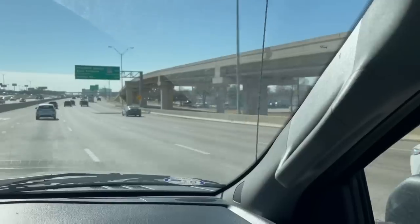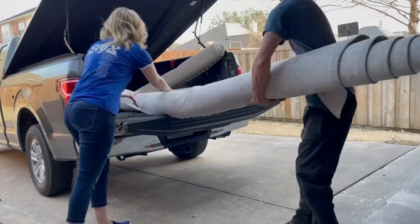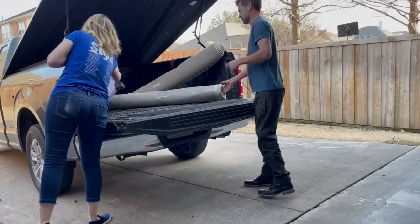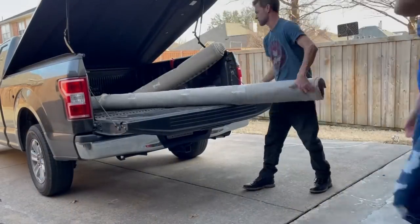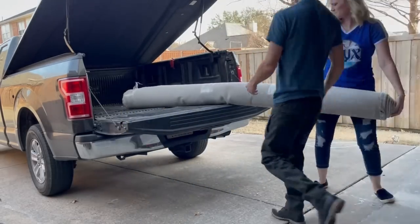We decided to call it a day and head home to beat the Dallas traffic. The day wasn't a total wash — I did end up taking home some of those rugs for $45 each, and I found a piece of luggage with some initials on it that would work. I got the rugs inside and staged in my house, and I'll show you at the end what I ended up doing with them.